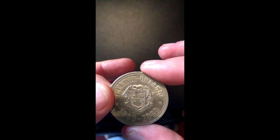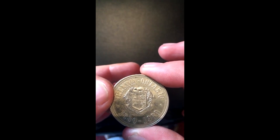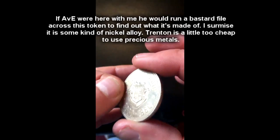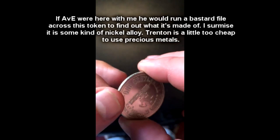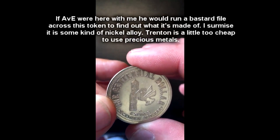I remember this year. I wasn't living in Trenton at the time, but I would often travel home for a visit in the summertime. I remember not only acquiring these coins but also spending them — they were kind of all over the place for a little bit. It's not full-blown currency, of course, because it has an expiry date and it's not issued by the central banks.